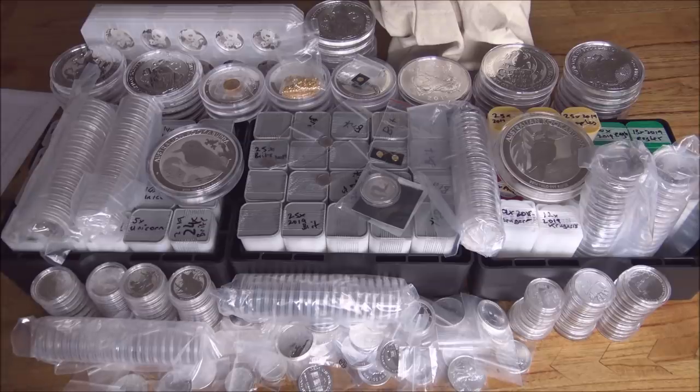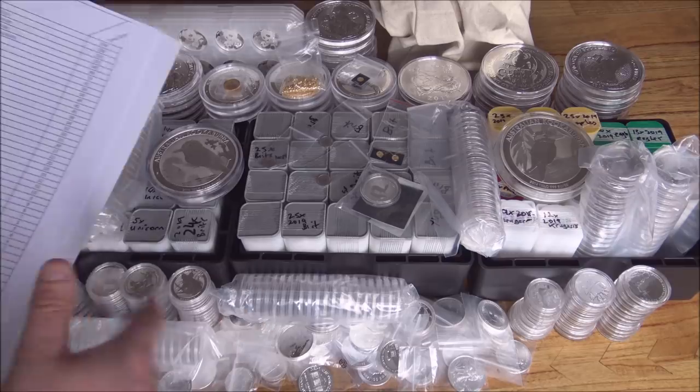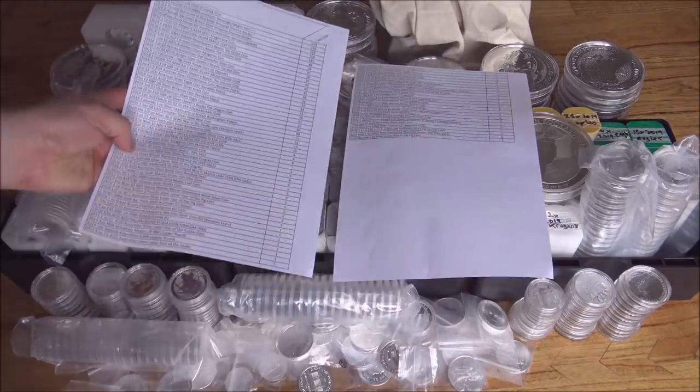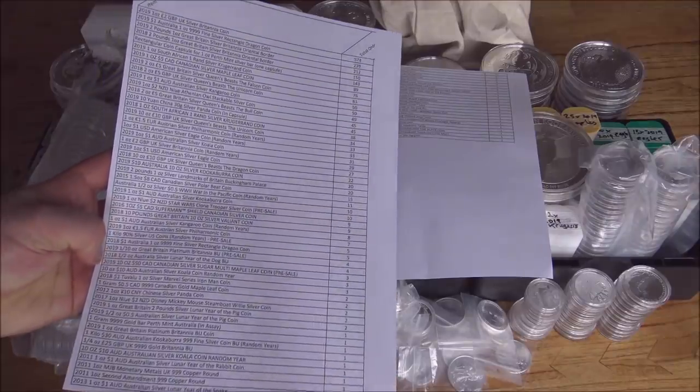Of course, everything I'm saying here today is just my own opinion and is meant for entertainment purposes. Any financial decisions you make having watched this video are yours and yours alone — so we'll get that little disclaimer out of the way. Here's an overview of what everybody's ordered. As I said, there's close to two and a half thousand ounces worth of silver on the table here.